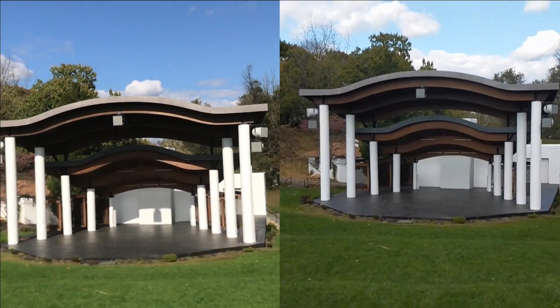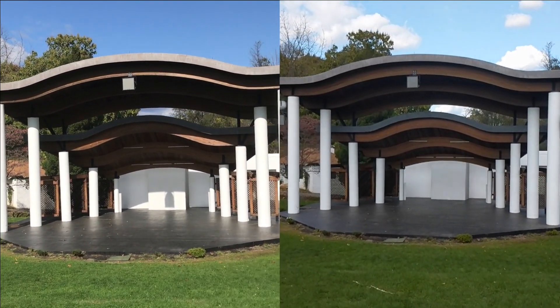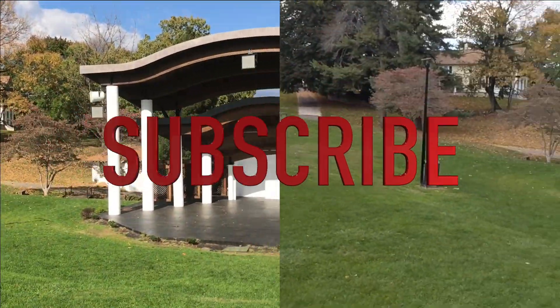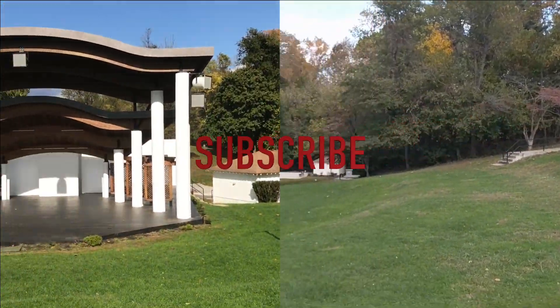I want you to take a look at these footages and let me know down below in the comment section which one you perceive to be better based on your take of all four footages. Thank you for watching this video. Make sure to subscribe to Saki Tech, give this video a thumbs up, and have a fantastic day.